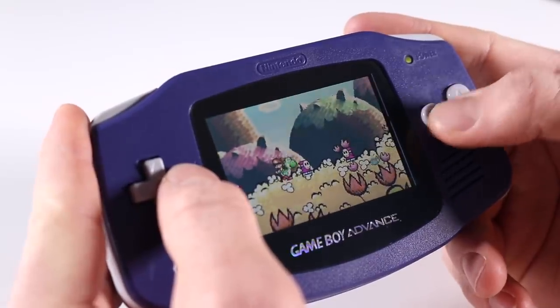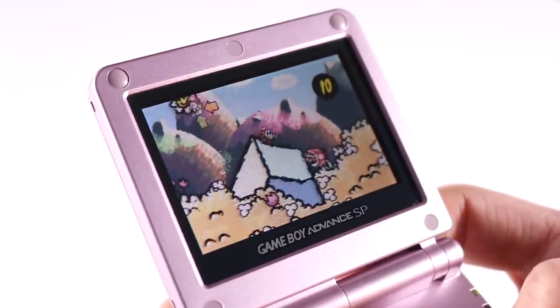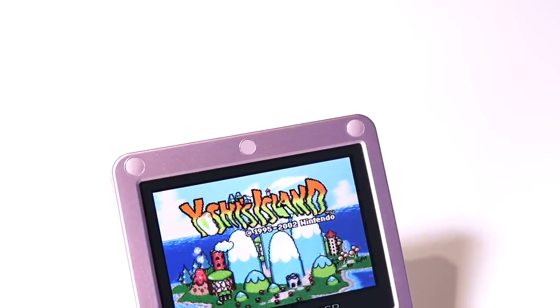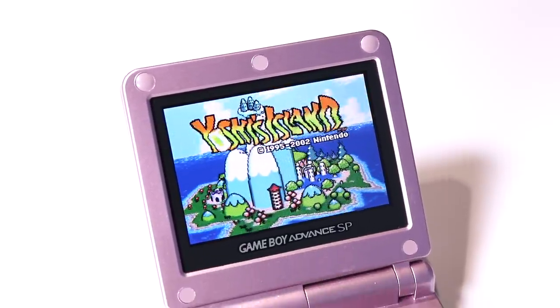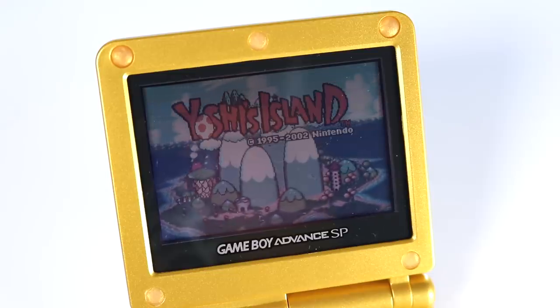Hello everyone, how's it going? Elit here again. In today's video we're going to be taking a look at three different Game Boys. What all of these have in common is that they play Game Boy Advance games and they're backlit. The backlit Game Boy is far superior — it holds a much better image and far more accurate color representation compared to the front-lit one, which just looks super washed out and quite awful.